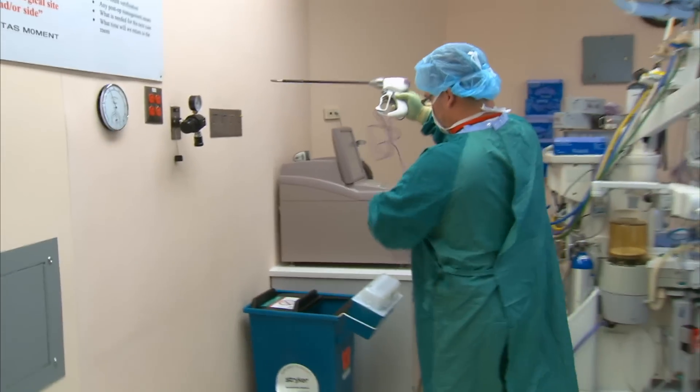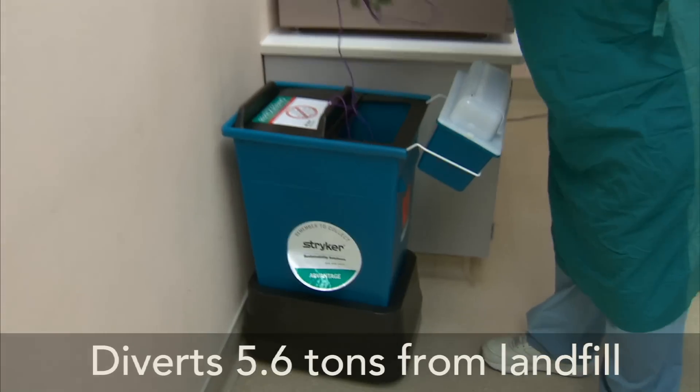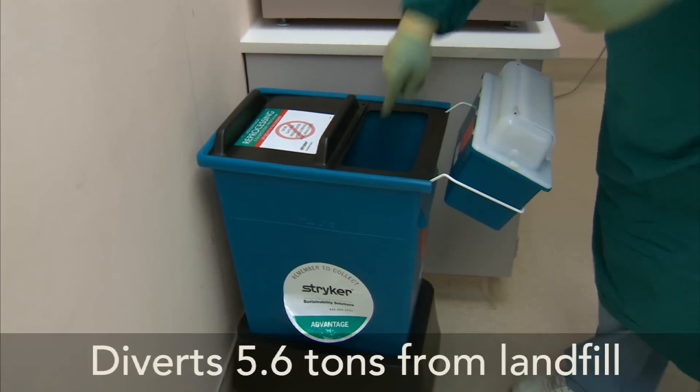Over the last year, we've been able to divert roughly 5.6 tons of medical devices that would have gone to landfill, but instead they're being reprocessed and put back into use.